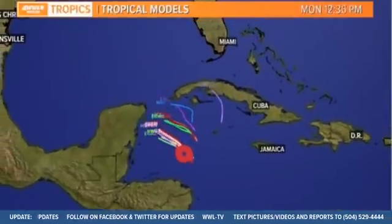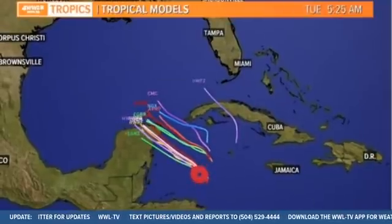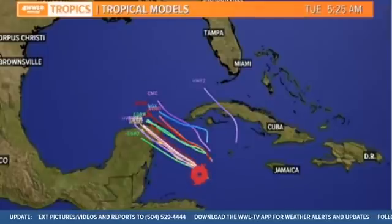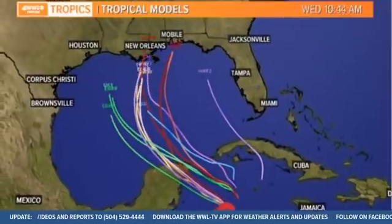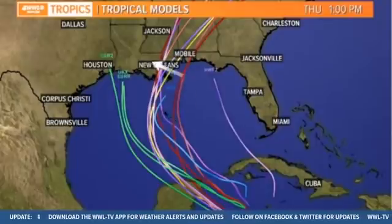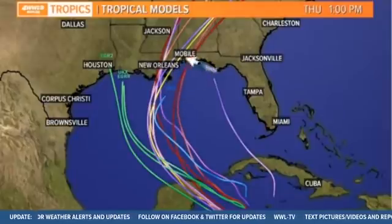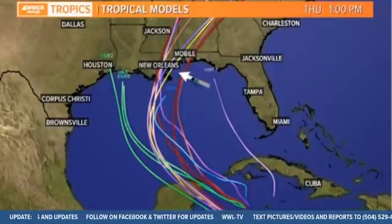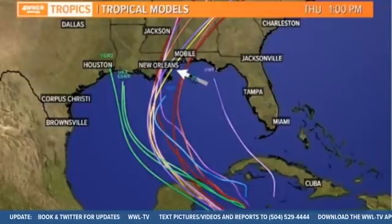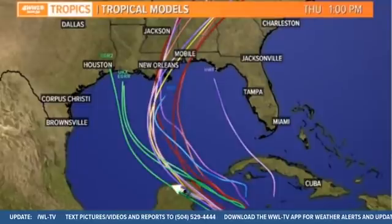Here's the latest on our tropical models. Some of these models are out in la-la land — anytime you get models spitting out the center way up here, they're confused on what's going on. We think the center is here, so most of these focused models are in relative agreement. As we go into Tuesday and Wednesday, they all show that curve — they're all in agreement with that. The big question is still just when does that curve happen and how quick. Notice there's a tight cluster right over southeast Louisiana that brings it up through south Mississippi. It's possible it tries to hook a little quicker and comes up to the Mobile area — all a possibility. But relatively decent agreement speaking this far out, four to five days from landfall. Generally it's going to do this track: northwest, north, northeast — it's all about timing.